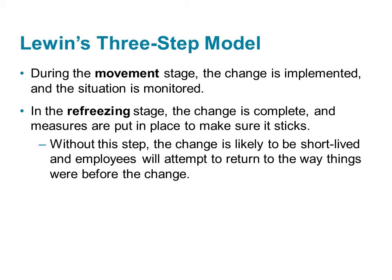The third stage is refreezing. At this point, the change is complete and the change agents begin to put measures in place to make sure it sticks. Without this last step, the change may be short-lived, temporary, and people may return to the old ways of doing things. The value of the refreezing stage cannot be underestimated, yet it often is in real organizations.